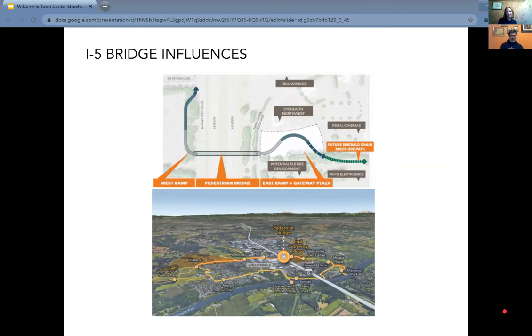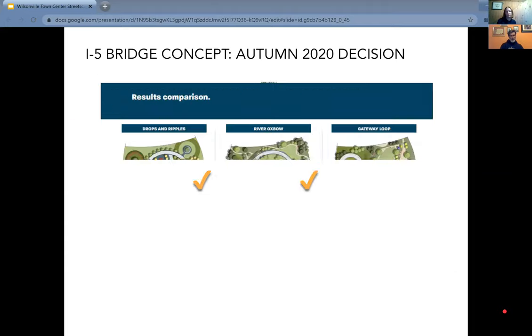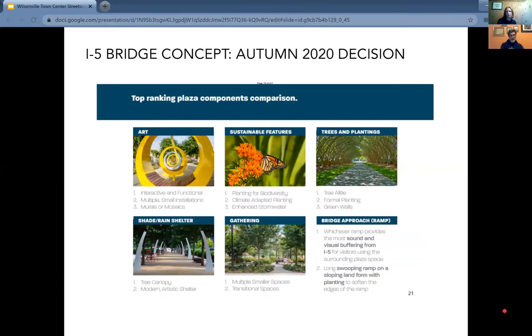The I-5 bridge is a major opportunity we can take advantage of. Our team is not designing the bridge — that project is a few steps ahead of us — but we're definitely acknowledging and trying to tie in with the great work being done there, including the recent selection of the tied arch option. Looking at three different plaza options, the left and middle were selected as preferable. This landing plaza is in the town center, so there's a connectivity we want to keep in mind, as well as coordinating the materials, streetscape palette, and design aesthetic.